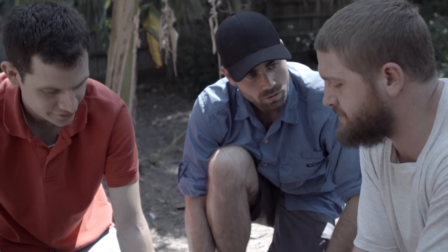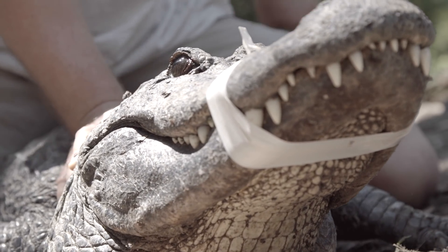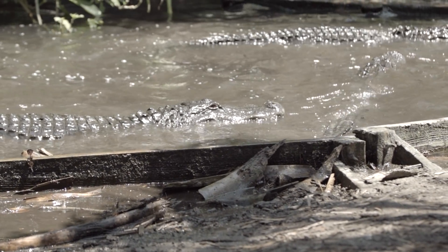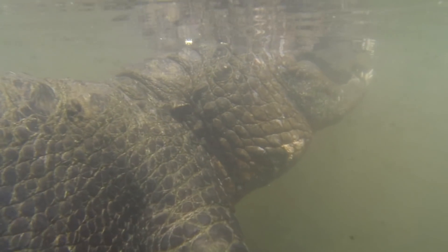It'd be like a lateral line on a fish — same idea, same type of cells. They're hair cells just like we have in our ears to sense vibration, but they have them in their skin. So when they're sitting in the water with this part right at the water line, if some mammal comes and takes a step in the water, the gator is going to feel that ripple and can strike in an instant.